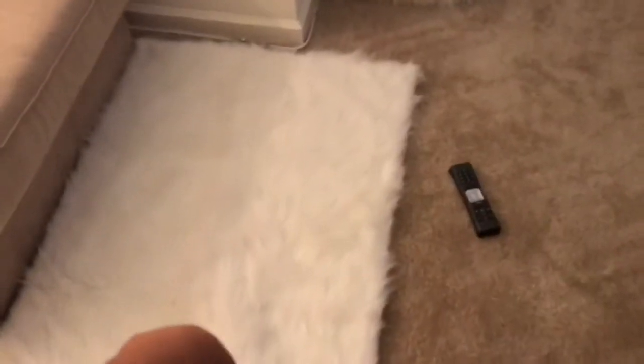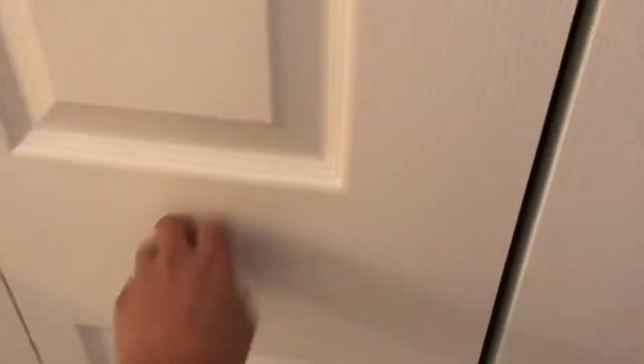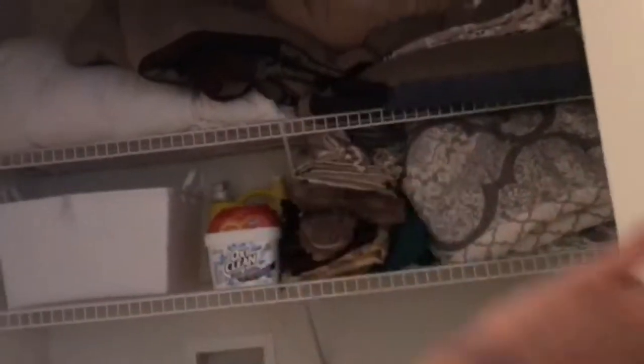As you guys know from my vlog, I went to Walmart and this was one of the things I bought. Then obviously the remote control. And then we have a little fluffy ball — now you guys know why it's called a fluffy room!